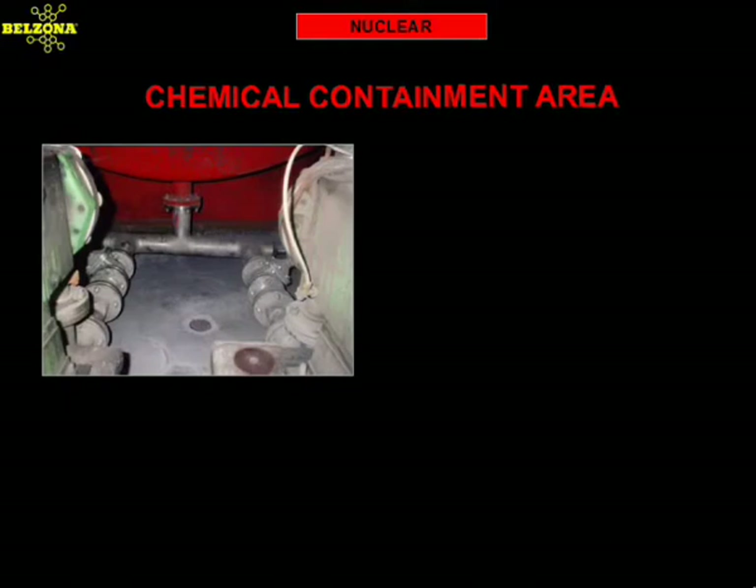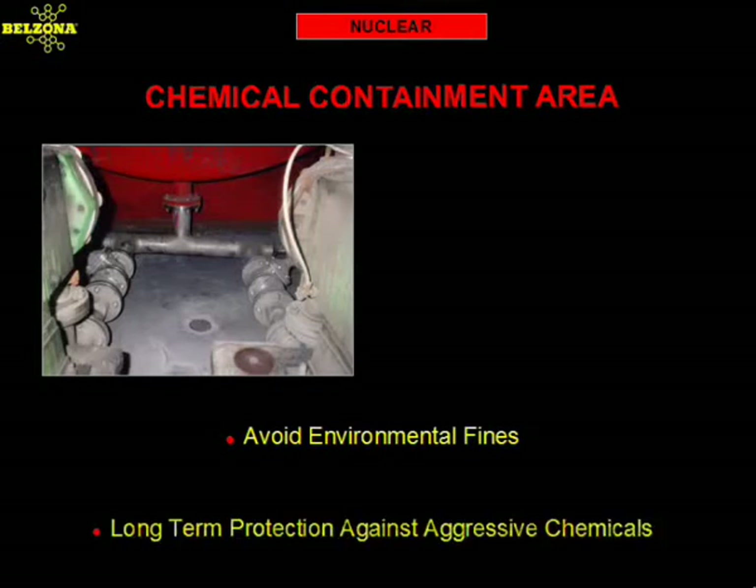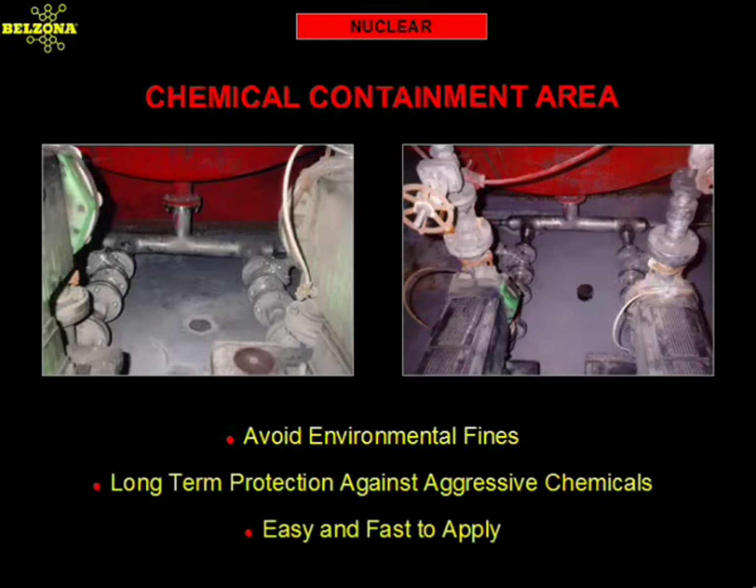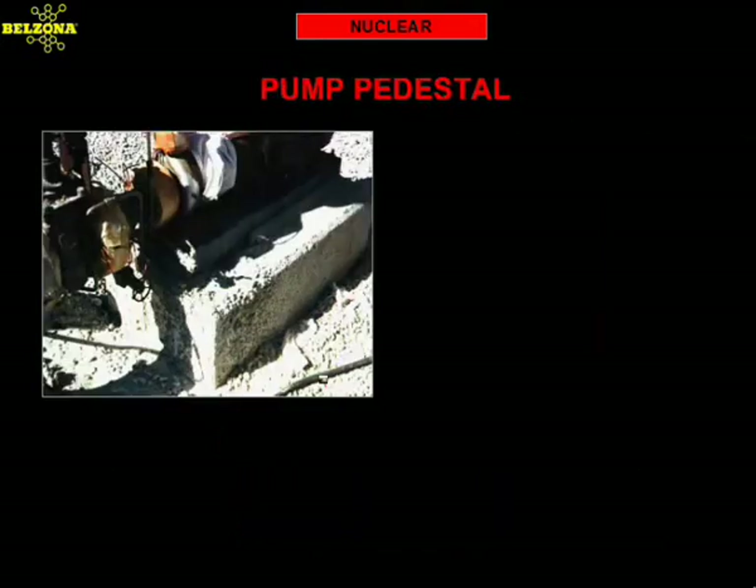Due to environmental regulations, chemical containment areas are fast becoming another source of problems for maintenance personnel. The problem is that concrete by itself is not capable of resisting chemical attack from the strong acids and bases used for water treatment. This power plant in the Northeast was being fined thousands of dollars by the EPA for inadequate containment. Previous attempts to solve the problem did not last, and the problem resurfaced. Faced with this challenge, the Belzona consultant recommended our chemical resistant coating. This coating can resist prolonged immersion in very high concentrations of both acids and bases, making it the ideal candidate to solve the problem.